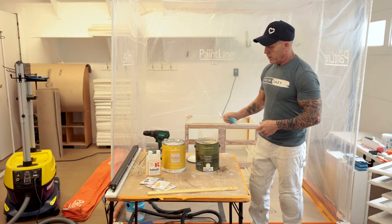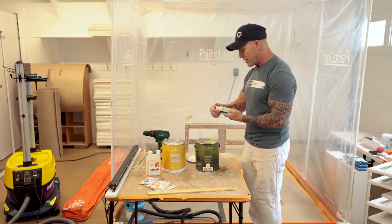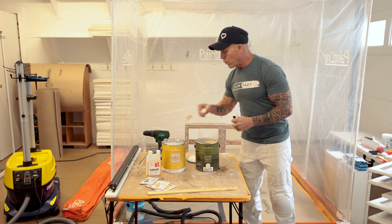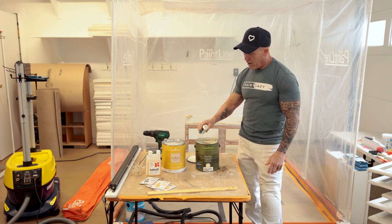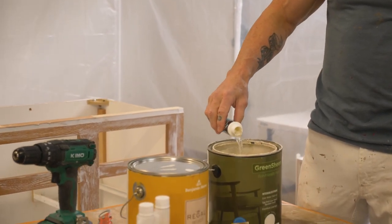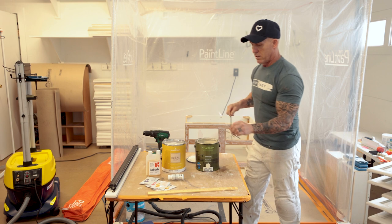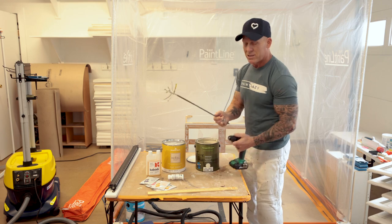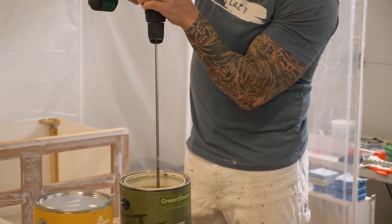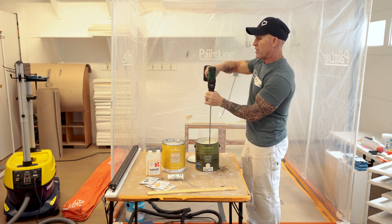I'm just going to take the Odorex and put it inside here and shake it up — though it doesn't say to shake it. It says it removes unpleasant odors from paint and thinners without affecting color or dry time. We're going to let it set for a while — we're in here doing a vanity makeover video and testing other products. The Odorex kind of just smells like dish soap. I'll dump it in here and stir it up with the Hyde stir whip, which is one of the best stir whips I've ever used.